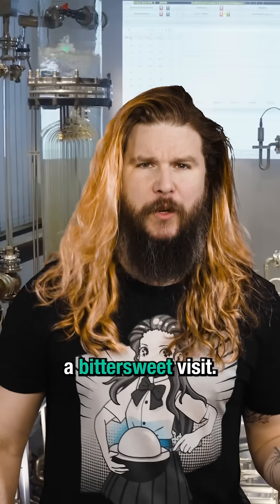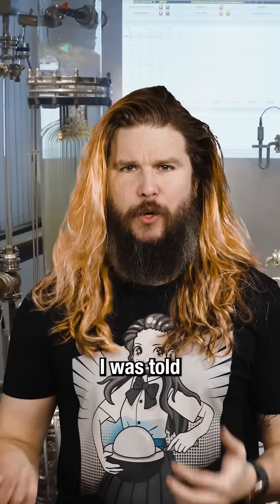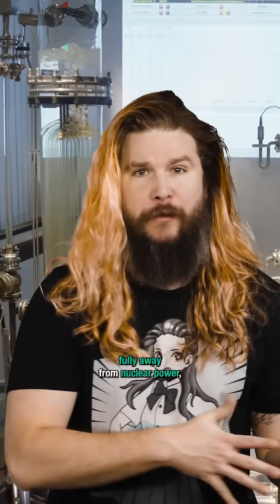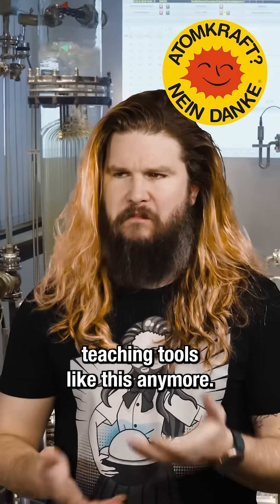It was kind of a bittersweet visit. After looking at an amazing piece of engineering like this, I was told it was bound for the scrap heap, because Germany had recently transitioned fully away from nuclear power and it didn't need teaching tools like this anymore.